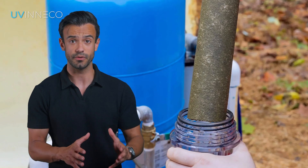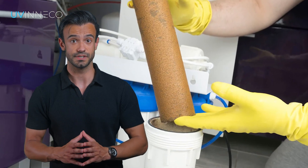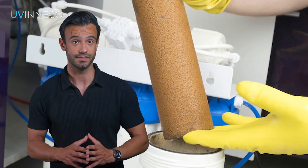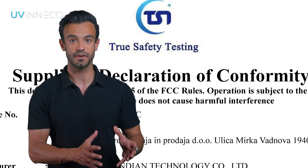UVneco is not a filter in the sense that we know them. It does not retain anything, it does not use any filter cartridges or any chemicals, so no filth is kept inside like with ordinary filters. All materials from which the components are made are certified and safe.